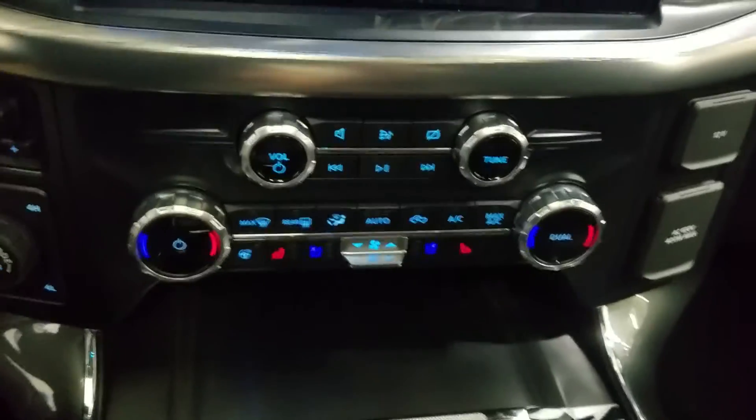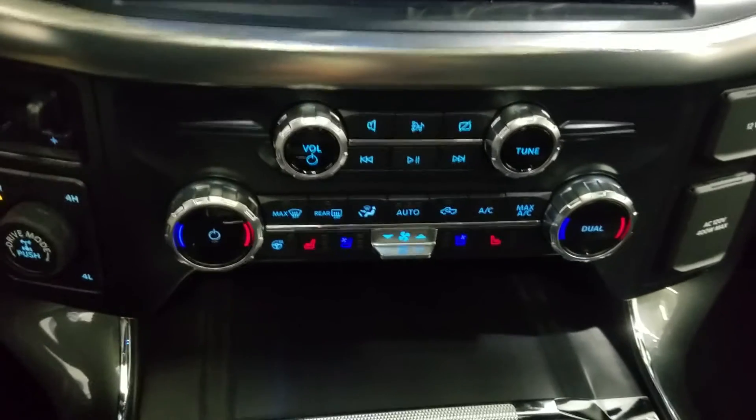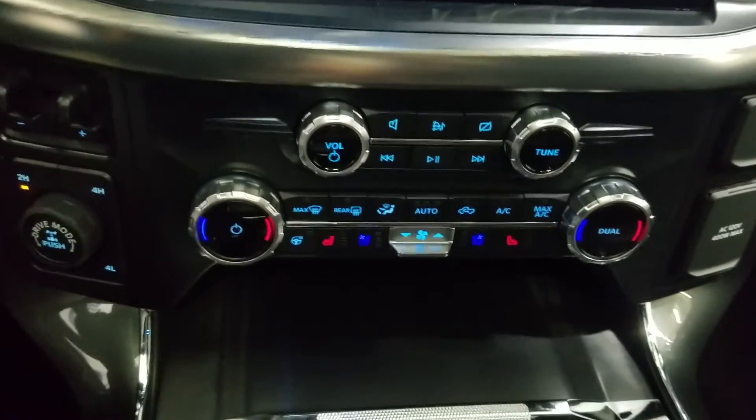Just below is our dual climate control area which provides air conditioning and heating for the cabin. Alongside that we have heated seats, cooling seats, as well as a heated steering wheel.